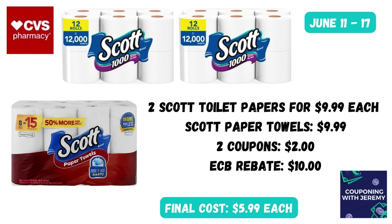First, let's start with a deal on paper towels and toilet paper. The Scott products are going to be on sale for $9.99 this week, and we should find a digital coupon in our CVS account for the paper towels and one for the toilet paper. Then after purchase we're going to get that $10 back in Extra Care Bucks.